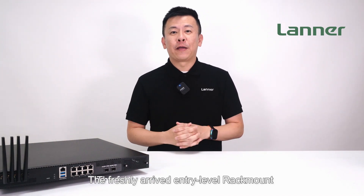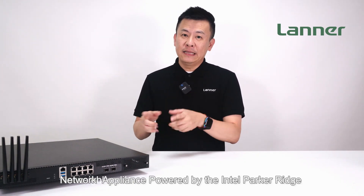The freshly arrived entry-level rackmount network appliance, powered by the Intel Pocket Ridge.